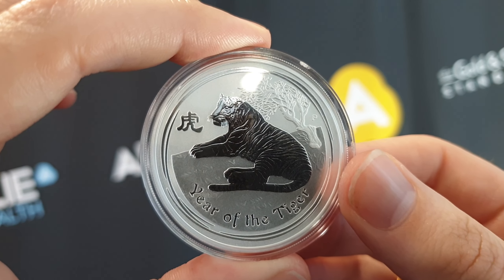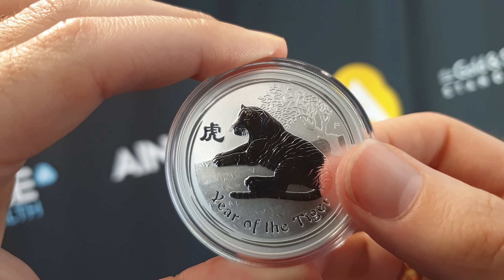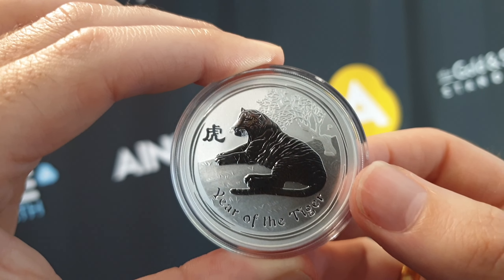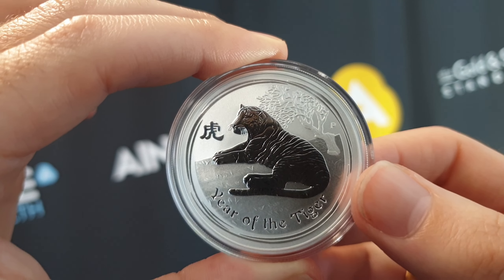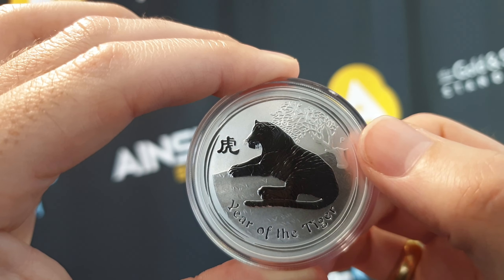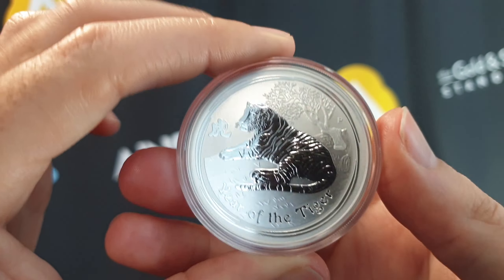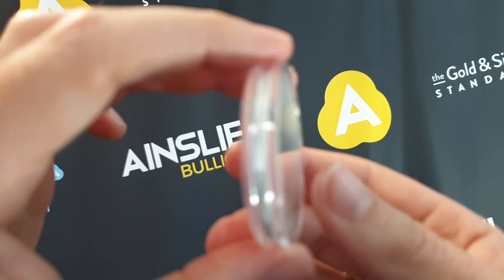Let's take a look up close, as close as we can get. You can see 'Year of the Tiger' on the bottom right, a tiger in repose — lying down — with a cool little tree in the background. There's also the 'P' mint mark for Perth Mint. On the other side, as you would expect, you'll see an effigy of Her Majesty Queen Elizabeth II — may she rest in peace.